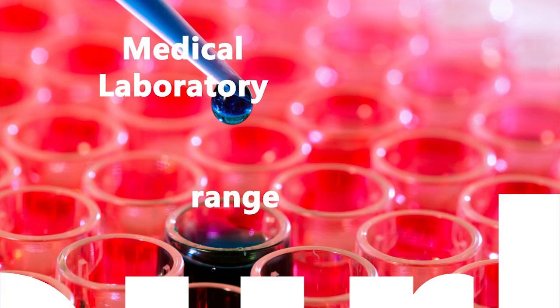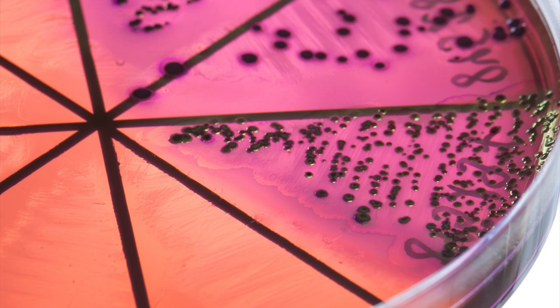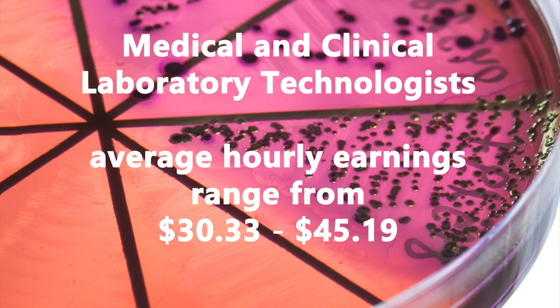Salaries for medical and clinical laboratory technicians range from $16 to $25 per hour. Salaries for medical and clinical laboratory technologists range from $30 to $45 per hour.